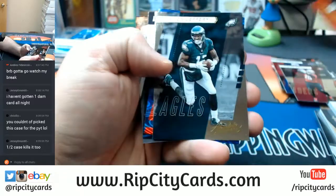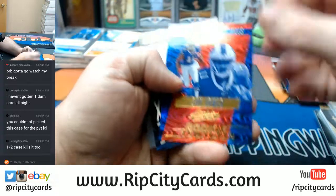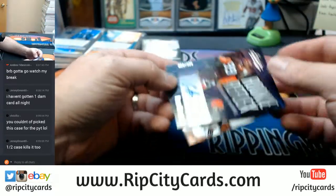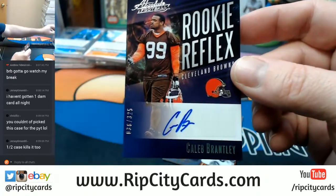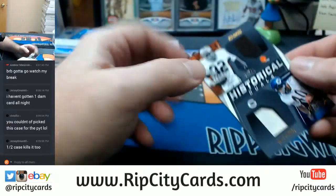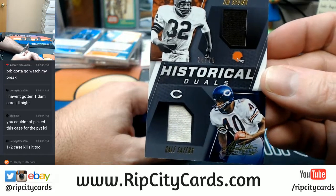Andy Dalton, Alshon Jeffries. Zay Jones, Bills, 38 out of 325 — Caleb Brantley, Browns, auto. And a historical duo 24 out of 75 — Jim Brown, Gale Sayers.